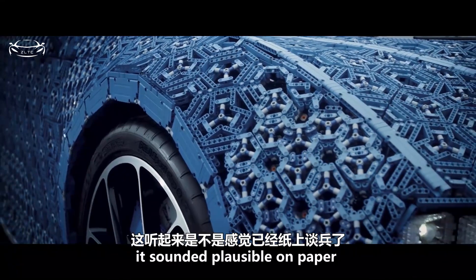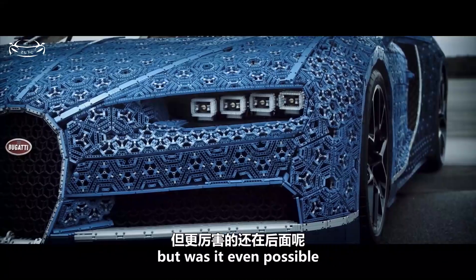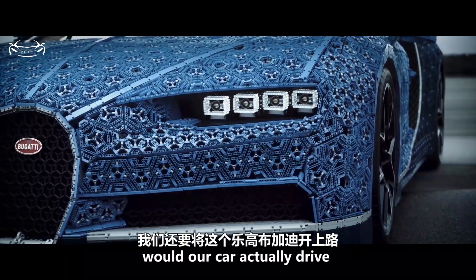It sounded plausible on paper. But was it even possible? Would our car actually drive?